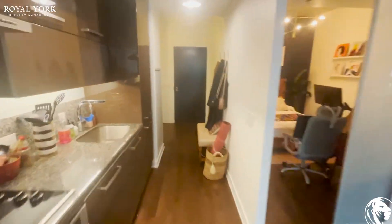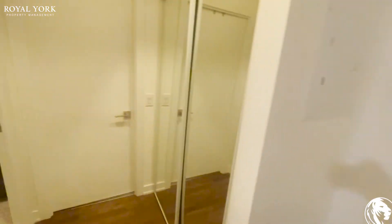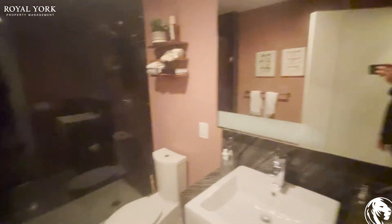Here we have the laundry area with extra closet space, a dishwasher, a dryer, and a washer.